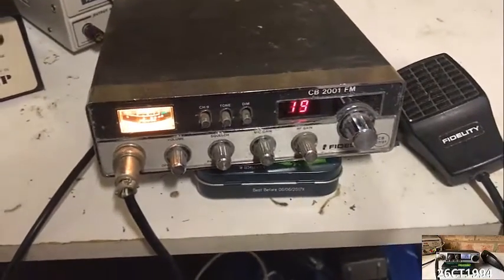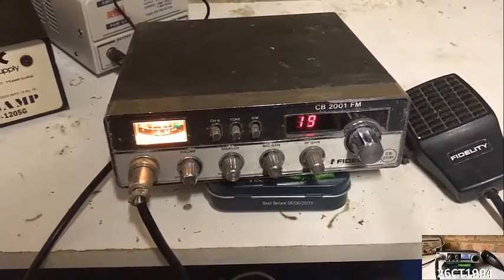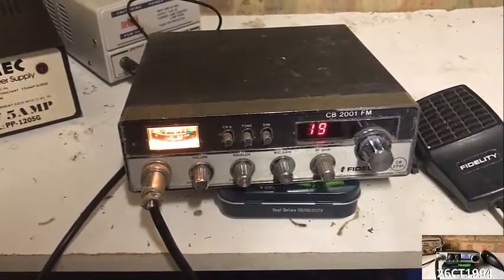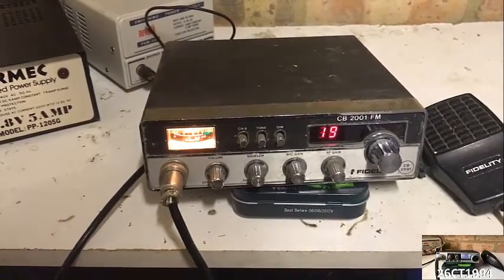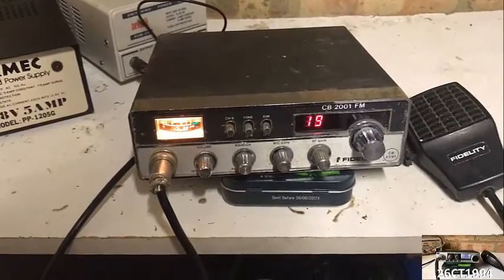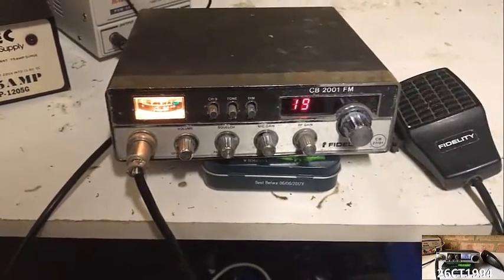I can't really remember what I paid for it. I haven't really seen — maybe once before — the 2001 come through on eBay, but just because it was the one that I hadn't ever done a review of, I got a hold of it. It will be going up on eBay pretty soon.